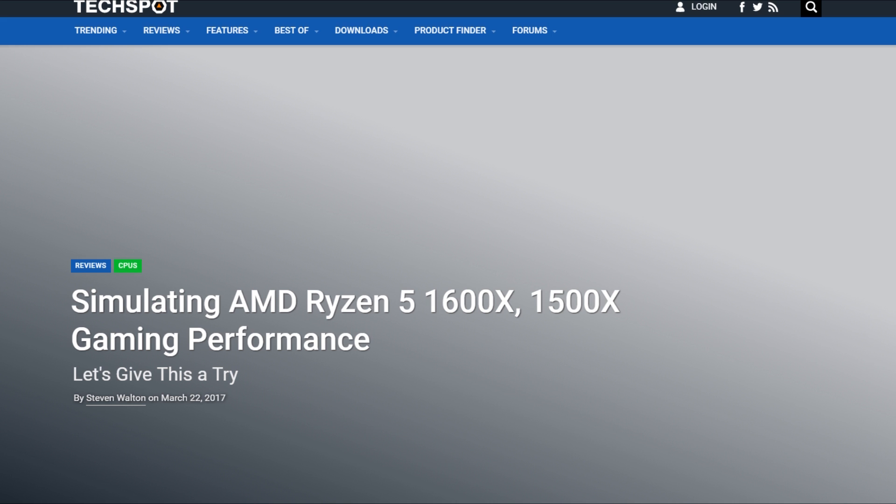I can't definitely say it will be identical. Either way, let's get into the system specs before moving to the benchmarks.